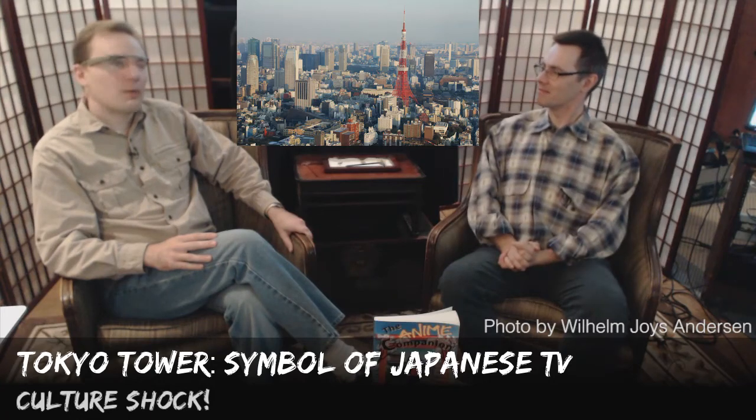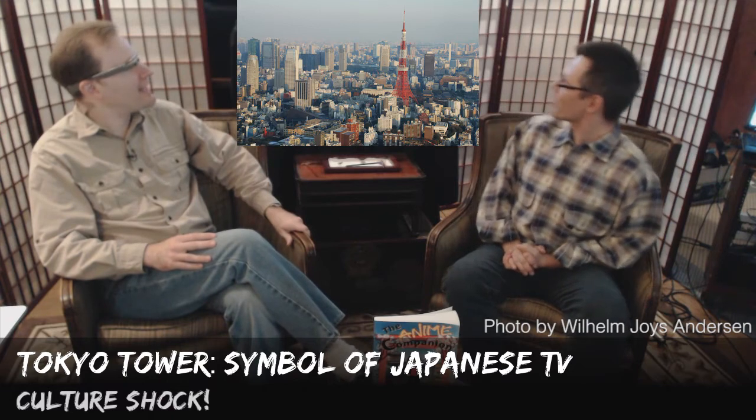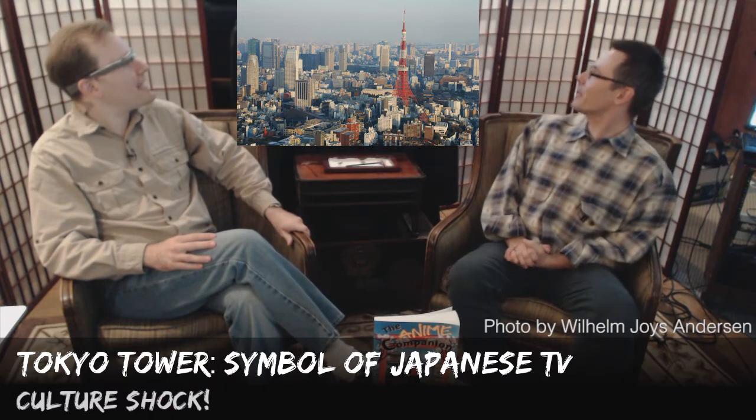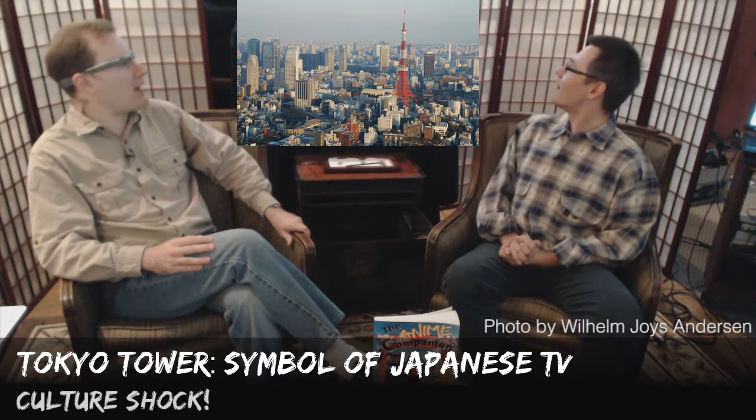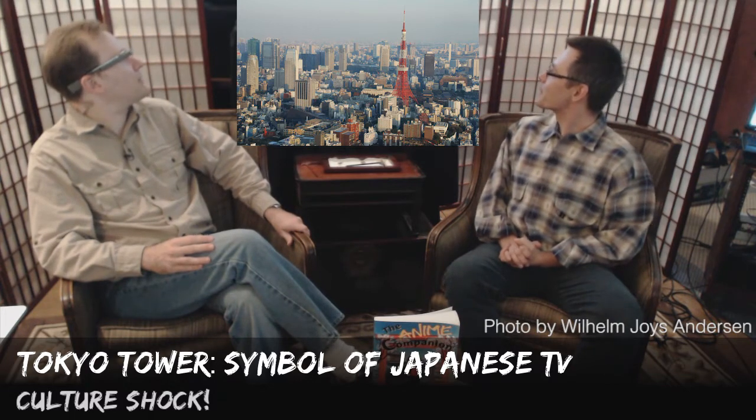So what are we discussing today? We're talking about that back there — Tokyo Tower. Tokyo Tower? Yeah. That looks like the Eiffel Tower to me. It sure does. Well, it's funny you should mention that. It was modeled off the Eiffel Tower back in the 50s. It was built in 1957, finished in 58.